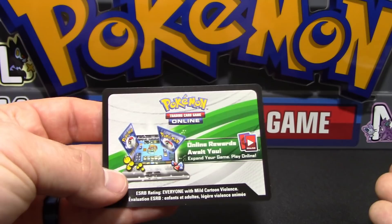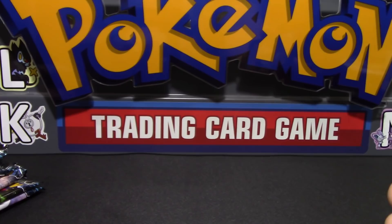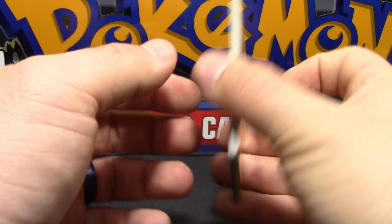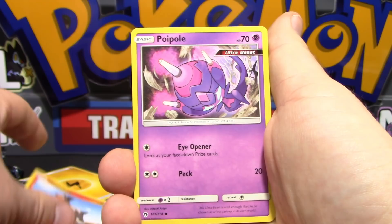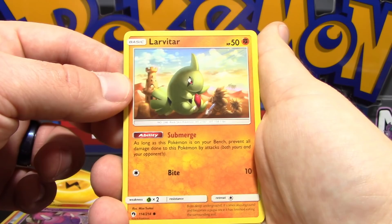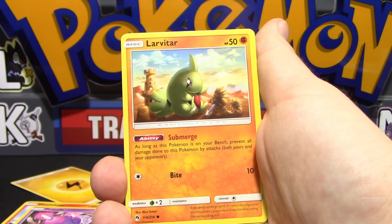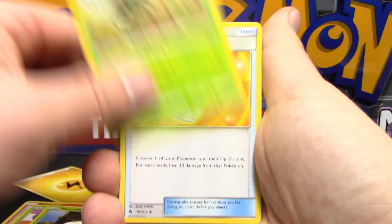Let's see what we get out of our very first pack - and we got a hit on the very first pack of Lost Thunder! Sorry, I'm working with a completely different setup here. In pack one we've got Houndour, Poipole, and Eye Opener - look at your face-down prize cards. Town Map for a single colorless is interesting. Submerge - as long as this Pokemon is on your bench, prevent all damage done to it. Also Larvitar, Tangela, Ninjask, Gogoat.